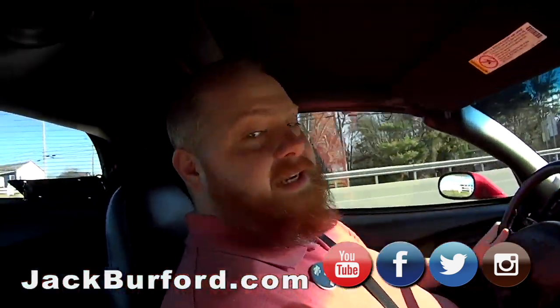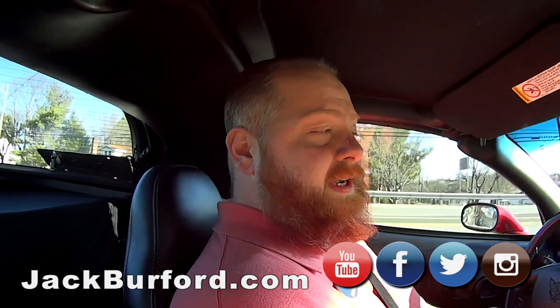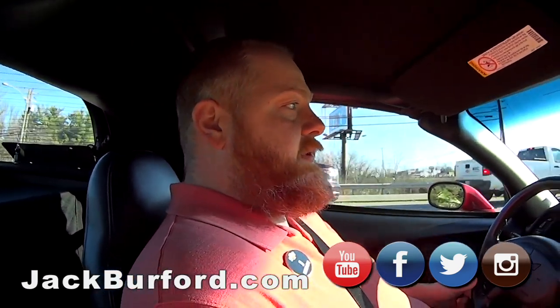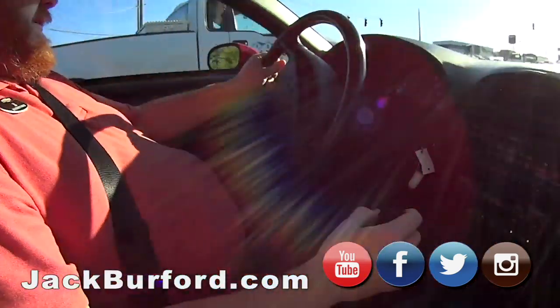What does everybody need to do, JJ? You need to check us out at jackburford.com. Come in person - 819 Eastern Bypass here in Richmond, right across from Walmart and Lowe's. Or check us out on all the social medias - Facebook, Twitter, Instagram, and you can't forget YouTube. That's right, you got that right.